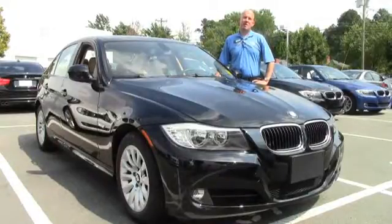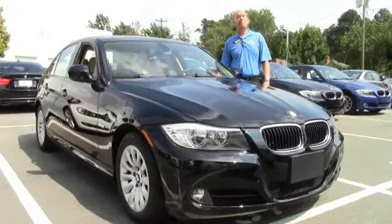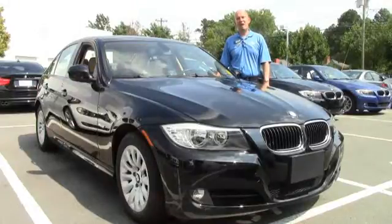Hi, I'm Brad Wilson with Performance BMW in Chapel Hill, North Carolina, a 2012 Center of Excellence Award winner. Today I'm standing in front of a certified pre-owned 2009 BMW 328i convertible. Come on over, let me show you the inside.